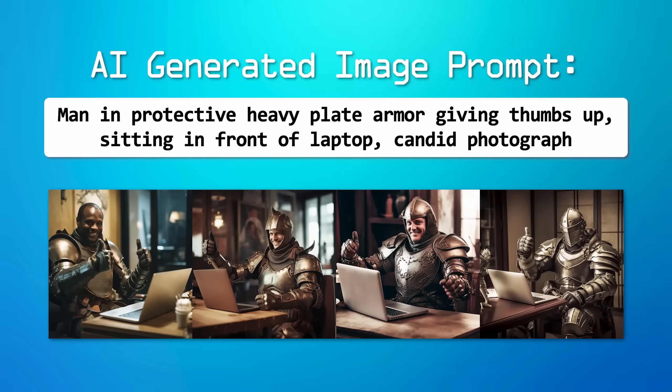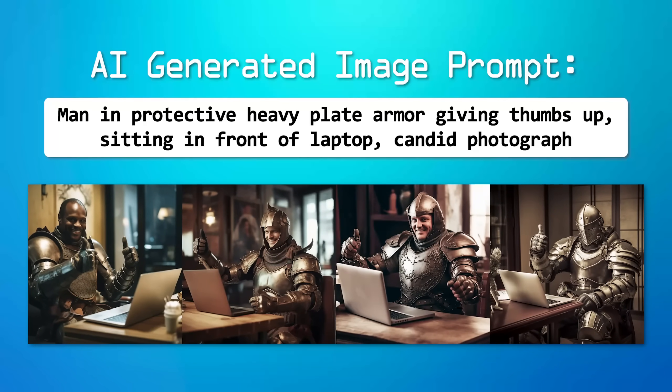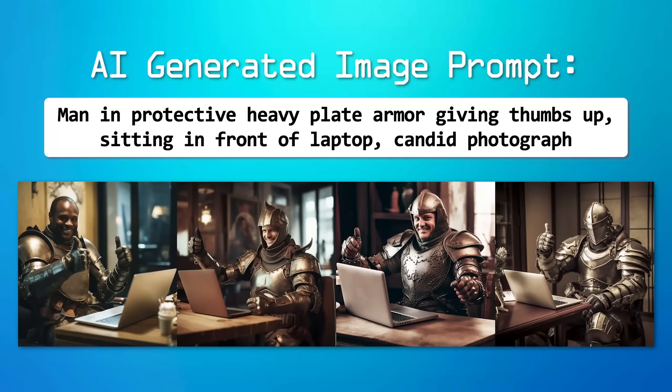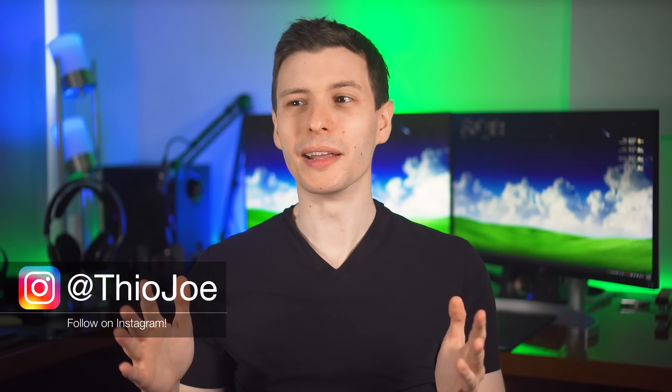You can never have too much security when it comes to the internet, so in this video I'm going to go over some security tips and settings for Google Chrome as well as other Chromium-based browsers and Firefox. Pretty much all the settings are available in all of them. Some of these you may have heard before, but there's definitely a couple that you may have never even heard of. Let's just jump into it.